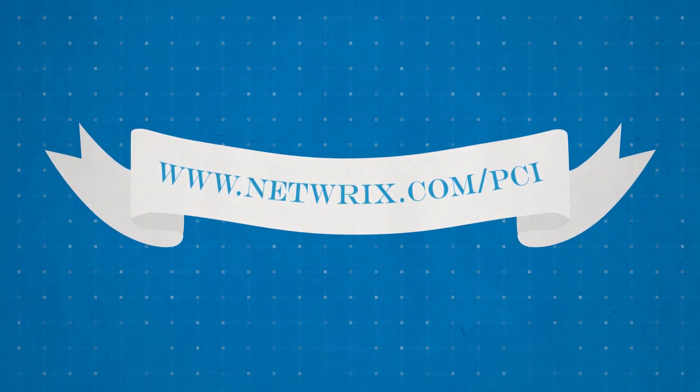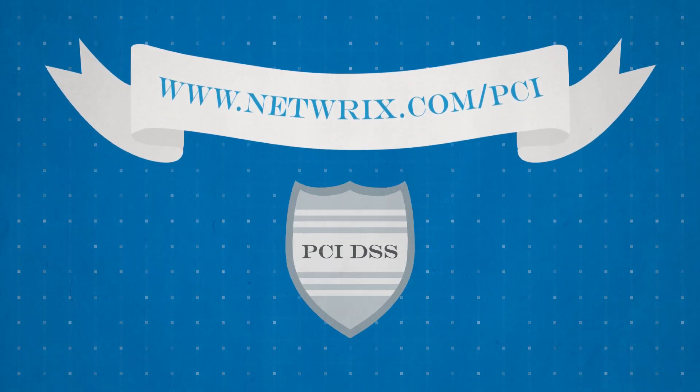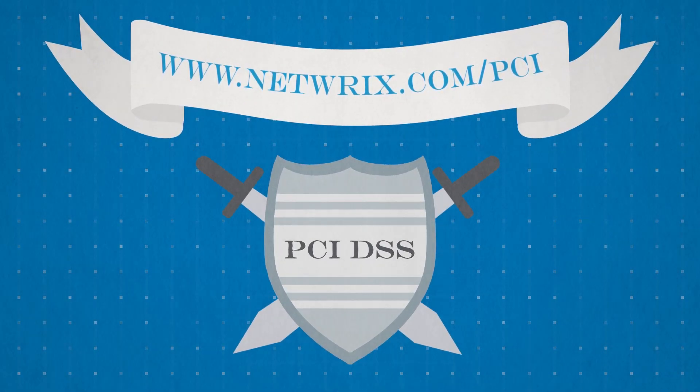Check out www.netrix.com/PCI to learn how Netrix Auditor can help you streamline PCI DSS compliance.